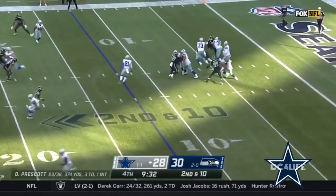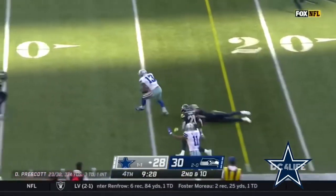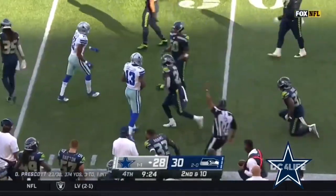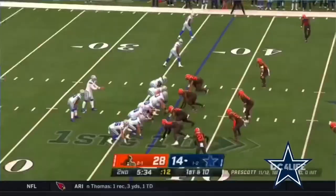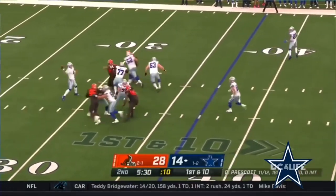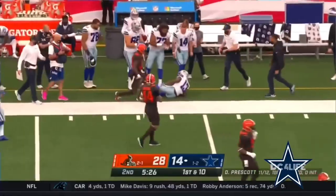They've had some good possessions here as of late. Here is a pass that ends up in the arms of Gallup — pinballing around, and Gallup ends up with a completion. Tony Pollard in the game, faked to him. Prescott has time this time, lets it rip to the far side of the field, and Gallup holds on to it.